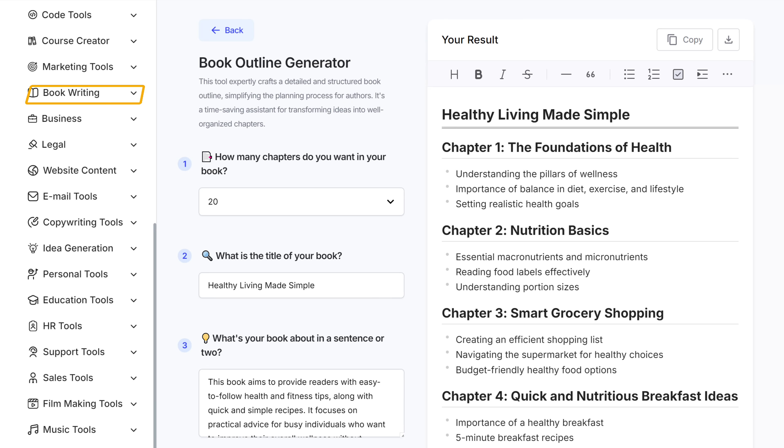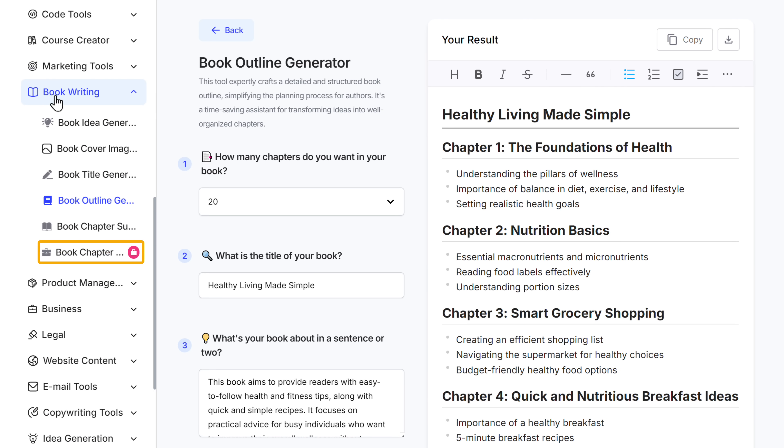Now with this outline, we can easily create the content for our book. So let's go to the fifth step, which is to create the content for your book. To create the content, we're going to use another tool in GravityWrite that can generate the complete content for our book just by its outline. Go to book writing, and here you'll find the book chapter writer. So let's open it in a new tab.